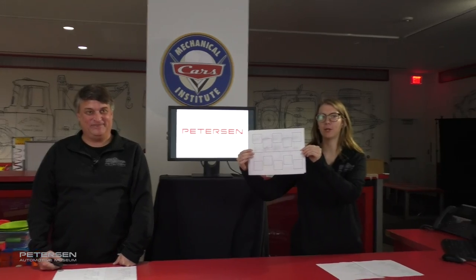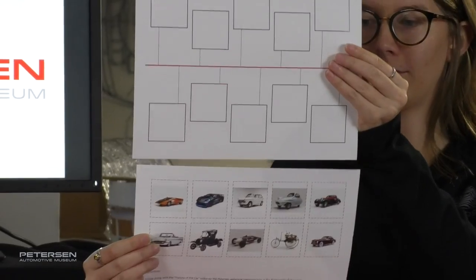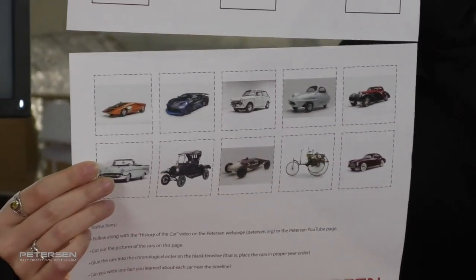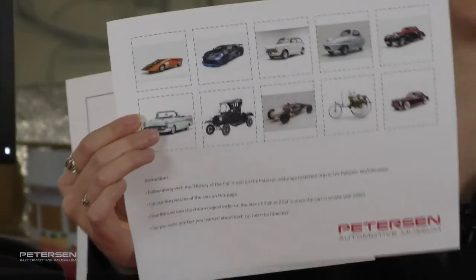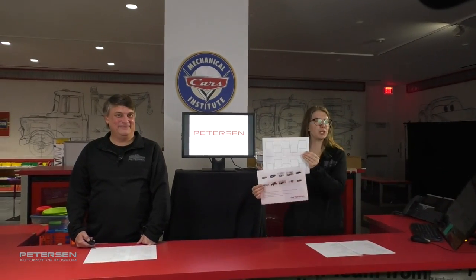Today while we are walking through the history of the car, we have a little activity for you to follow along with — basically a timeline lesson. You can download it off the live stream page. It's two pages; we'll have pictures of the cars we're talking about for you to cut out and glue onto your timeline in chronological order, which basically means order by years. If you want to write years or fun facts next to your timelines, feel free. If you want to post it to us, just make sure you tag the Peterson at Peterson Museum.